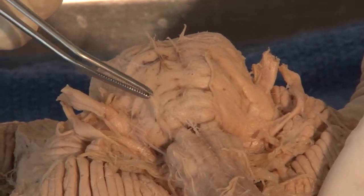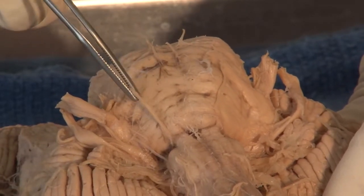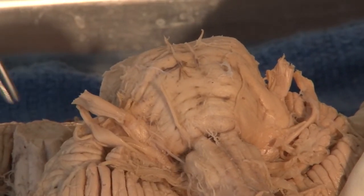Nerve number six has a lot in common with the trochlear nerve, number four, in that it goes to only one muscle — the lateral rectus muscle — for moving your eye laterally.